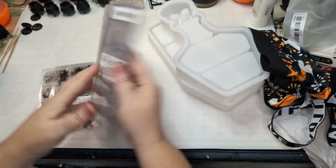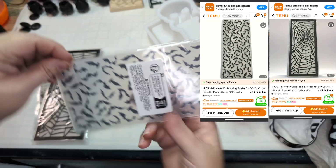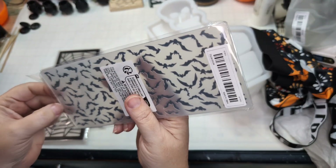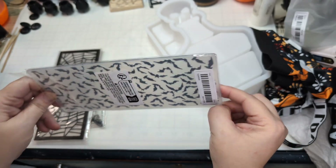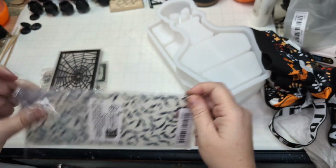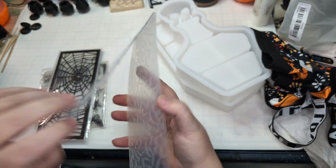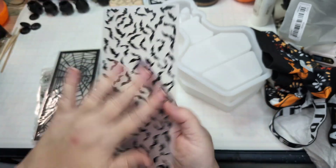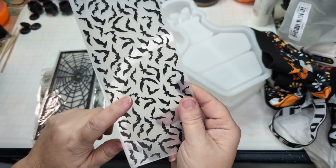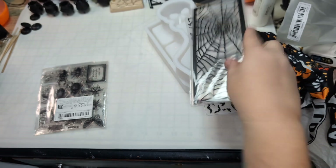I got some paper craft stuff. This is a texture plate — an embossing plate — you run it through your die-cut machine to emboss papers. You put your paper in between and it embosses that image. I love these bats flying around, and I love that it's tall and skinny. There's also one that is a spider web that's the same style. Pretty cool.